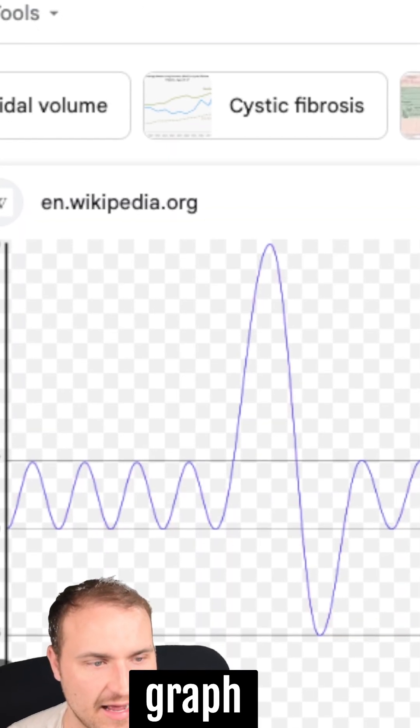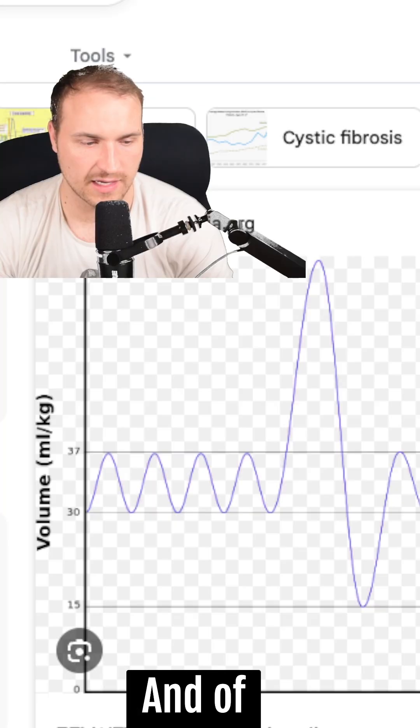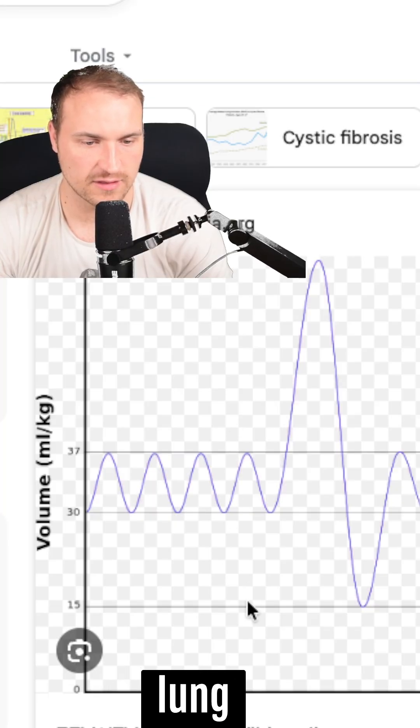We'll need to know this graph right here. Above this line is the vital capacity and below is the residual volume, and all of this is the total lung capacity.